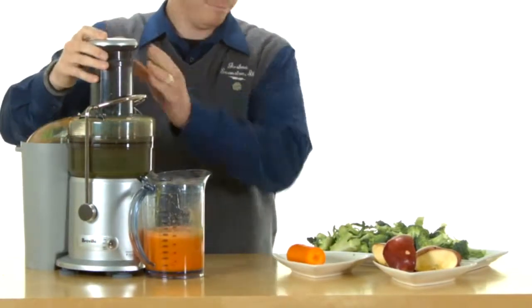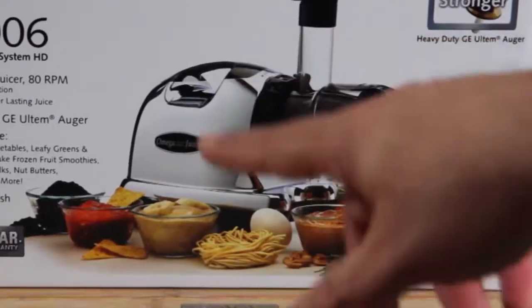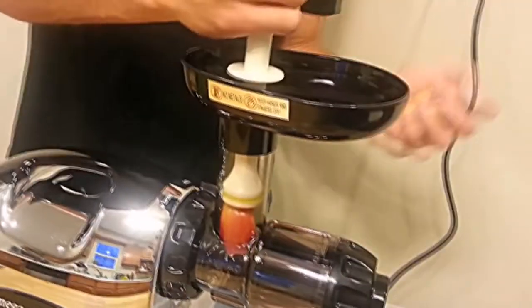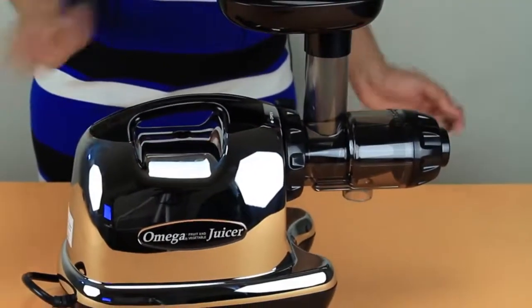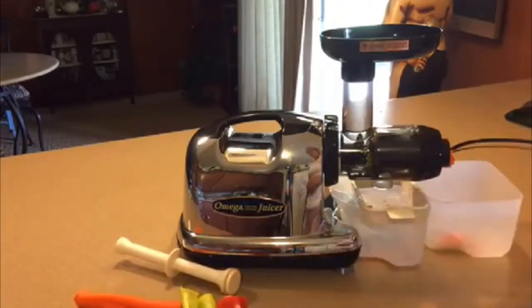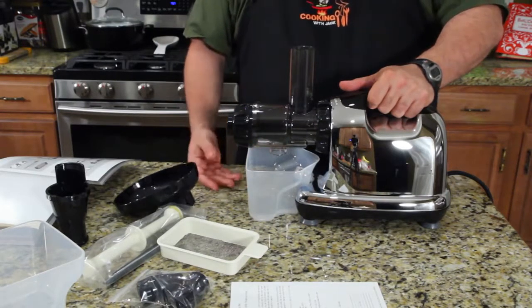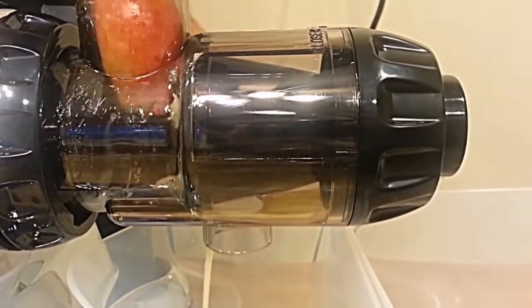Number two: Omega J8006 Nutrition Center Masticating Juicer. The Omega J8006 is the crème de la crème of masticating slow-speed juicers. Since it processes at slower speeds, you won't miss out on any nutrients. You can juice anything from fruits and vegetables to leafy greens. This juicer has so many functions that a busy, nutrition-focused family will get enormous benefit from it — it can turn nuts into butter, grind coffee beans, make pasta, create frozen desserts, and even make baby food. Its slow speed also makes for a super quiet juicing experience.